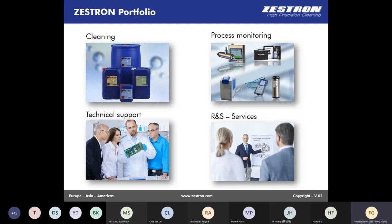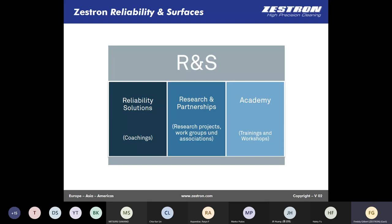Our department can be divided into three main kinds of activities. The reliability solutions and coachings involve working on dedicated problems such as failure analysis or risk assessment. We are also active in many research groups and have partnerships all over the globe with associations like NME, and we work together on different projects related to electronics and the reliability of electronics.